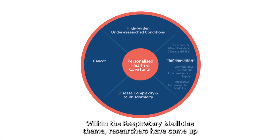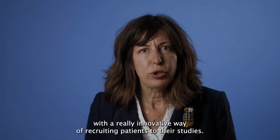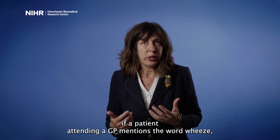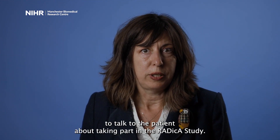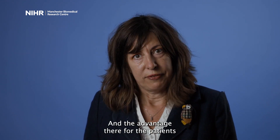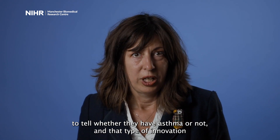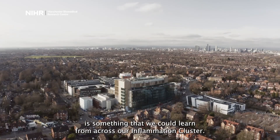Within the respiratory medicine theme, researchers have come up with a really innovative way of recruiting patients to their studies — introducing a system whereby if a patient attending a GP mentions the word 'wheeze', a pop-up will appear on the GP's screen to talk to the patient about taking part in the RADICA study. The advantage for patients is that they get very rapid tests done to tell whether they have asthma or not, and that type of innovation is something we could learn from across our inflammation cluster.